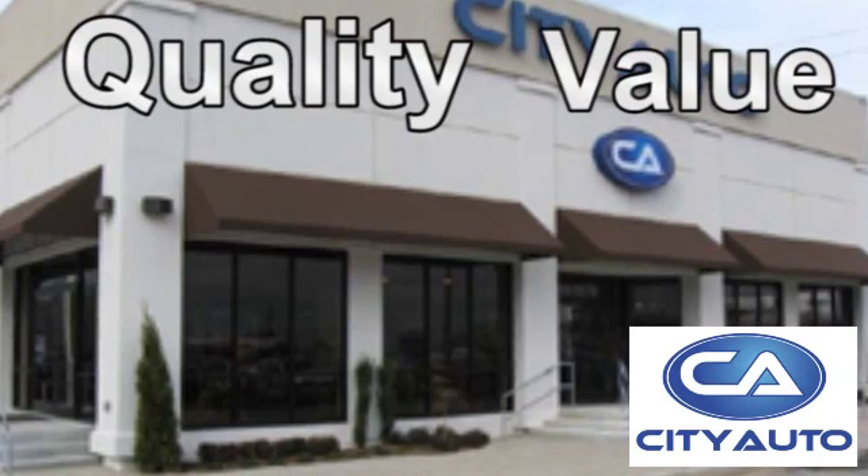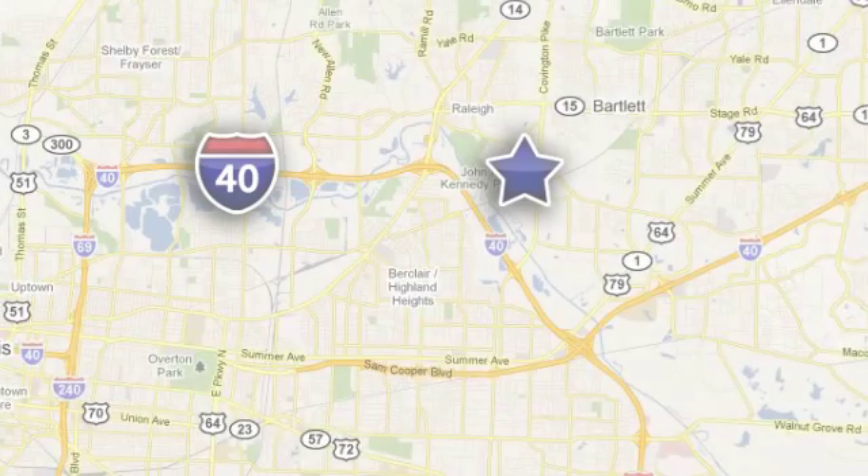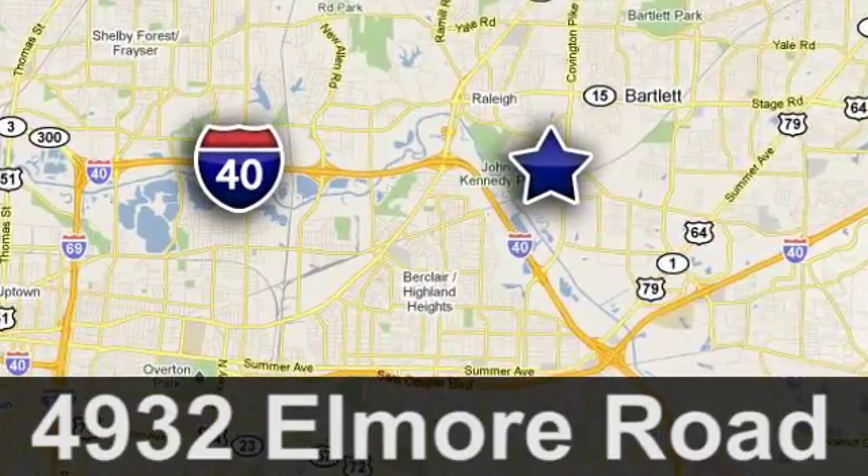Quality, value and selection. CityAuto — shop where the dealers shop. CityAuto, just minutes from anywhere in the Memphis metro area, off I-40 West, off exit 10.